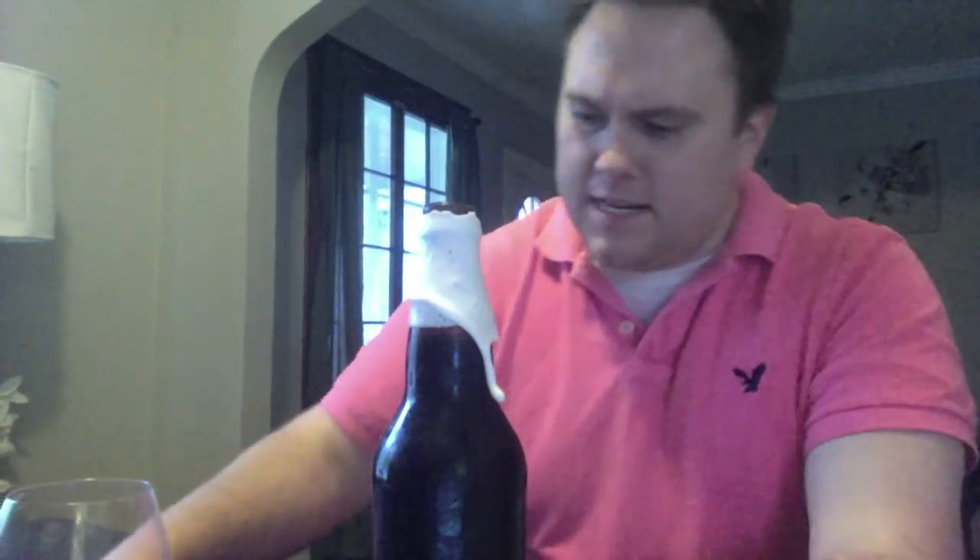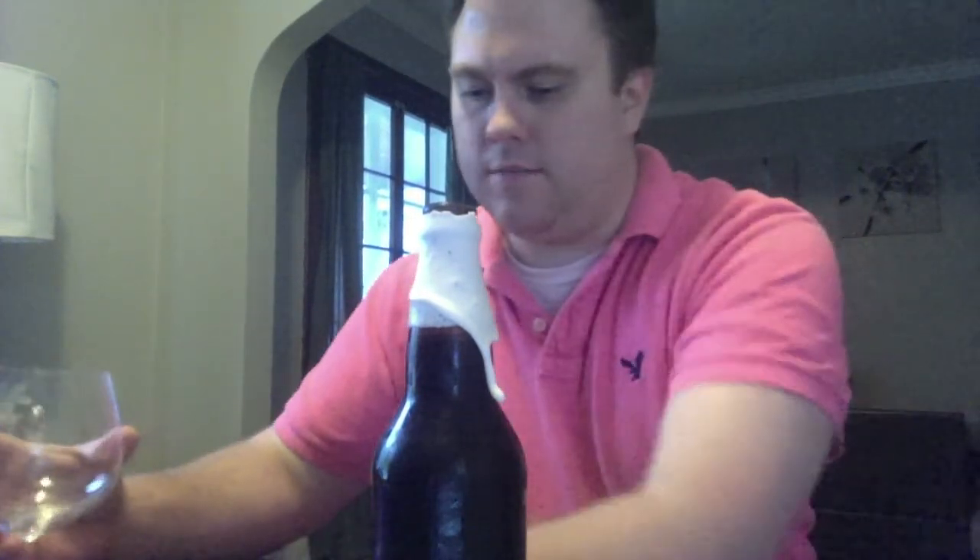I opened that off camera because I'm always fearful of bottle infection, over-carbonation, or whatever. I'm going to get this one into a glass and go from there. Like I said, I haven't had this one since December.